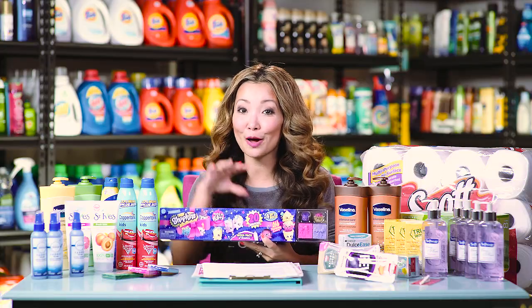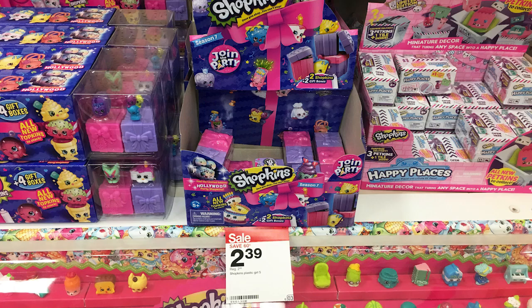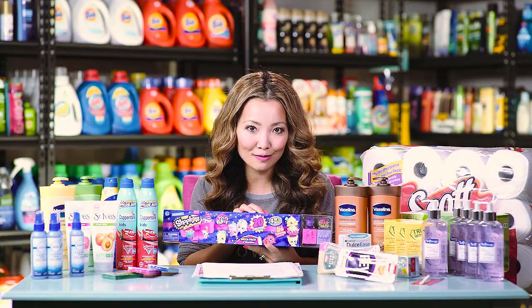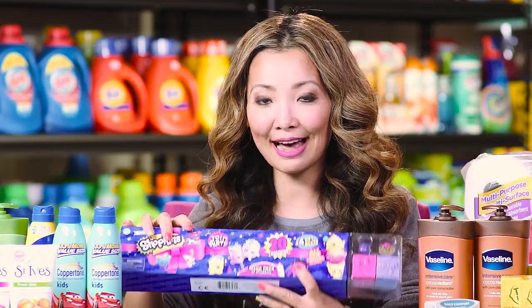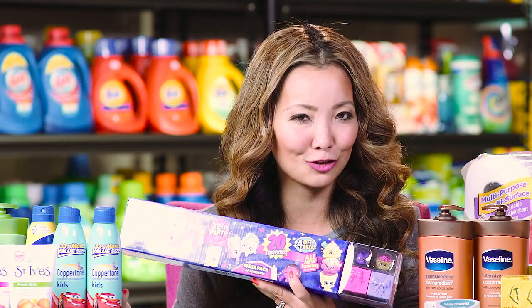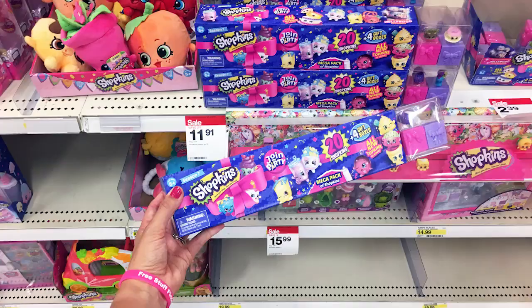Lastly at Target we have a deal on Shopkins — a good time to stock up if you have a fan. A lot of Shopkins are on sale for 20% off straight up, plus there is a 20% off Target cartwheel that works on Shopkins season seven products. For example, this Shopkins mega pack with around 20 characters is regularly $14.99. After the 20% off sale it's $11.91, then use the cartwheel for an additional 20% off on top of that, making the final price $9.52 — the equivalent of saving about 25% off.